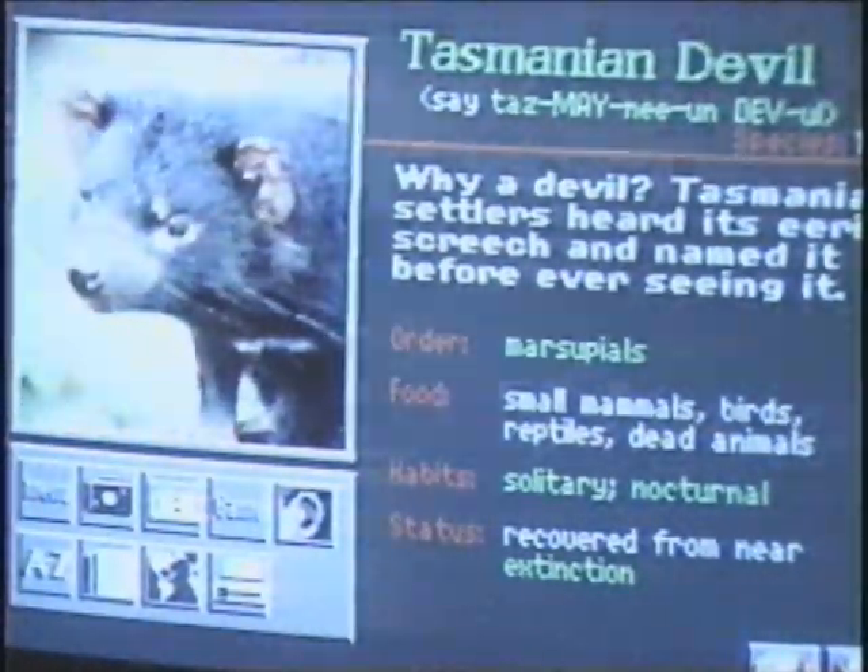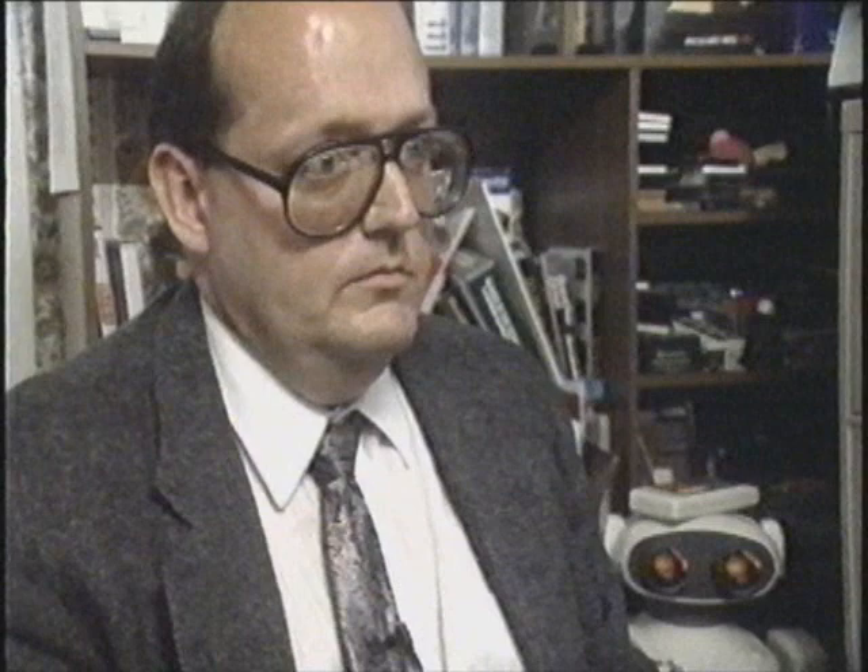Virtually anything that's on paper now is going to CD-ROM. I believe we could go downtown to the Spokane Public Library and find a lot of information on CD-ROM already. Just everything is going to CD-ROM.